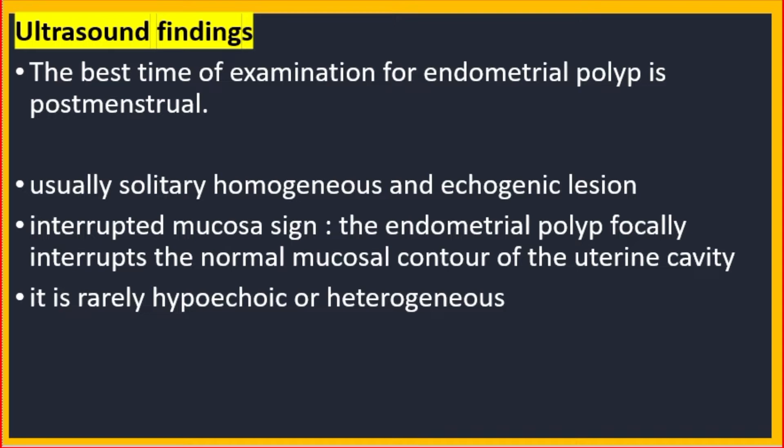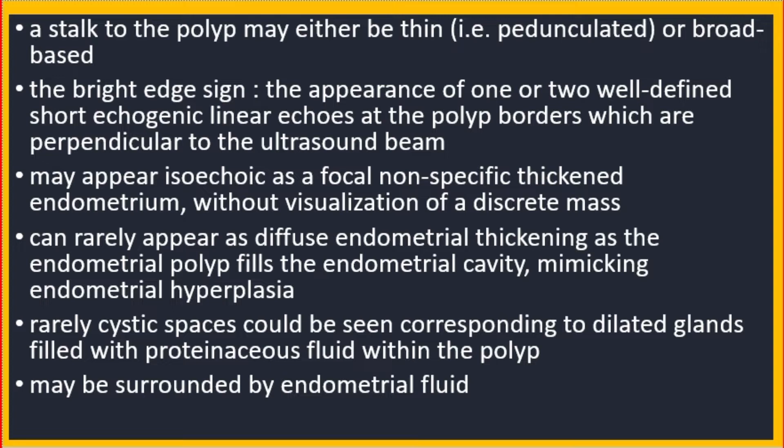It is rarely hypoechoic or heterogeneous. A stalk to the polyp may either be thin, meaning pedunculated, or broad-based. The bright edge sign is the appearance of one or two well-defined short echogenic linear echoes at the polyp borders, which are perpendicular to the ultrasound beam.